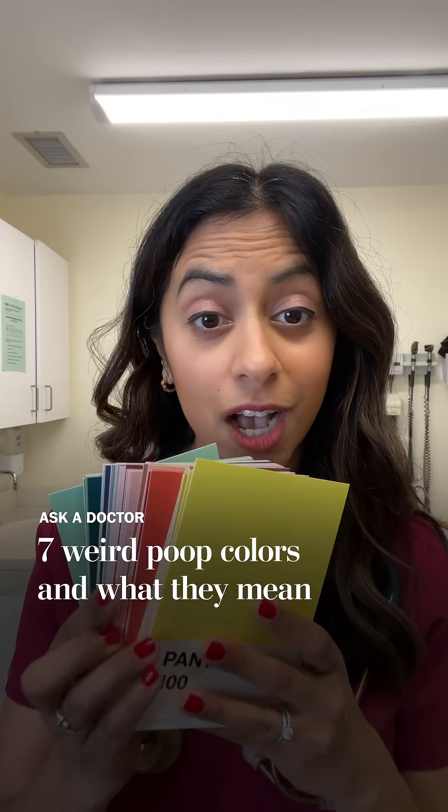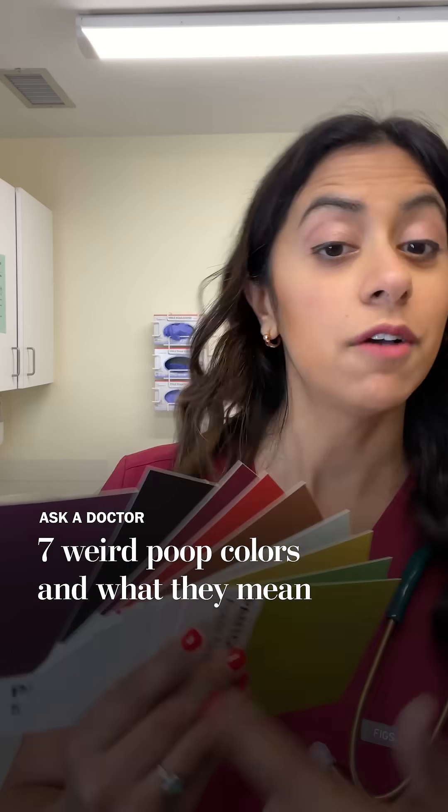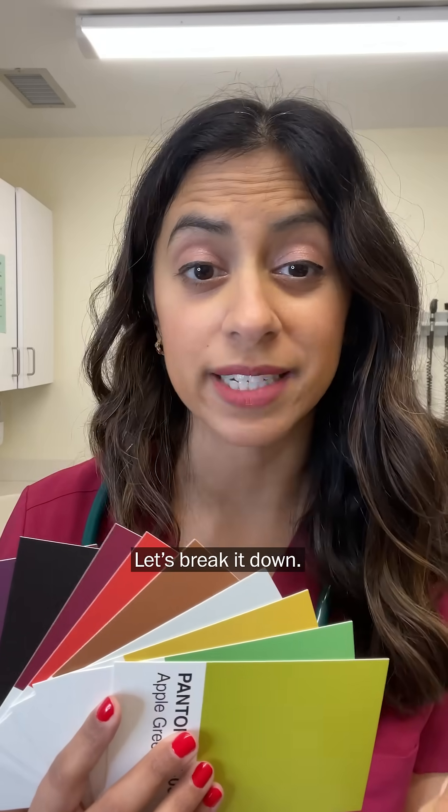I'm going to teach you what your poop means according to its Pantone color. A few are just from what you eat, a couple others are kind of waving a red flag. Let's break it down.